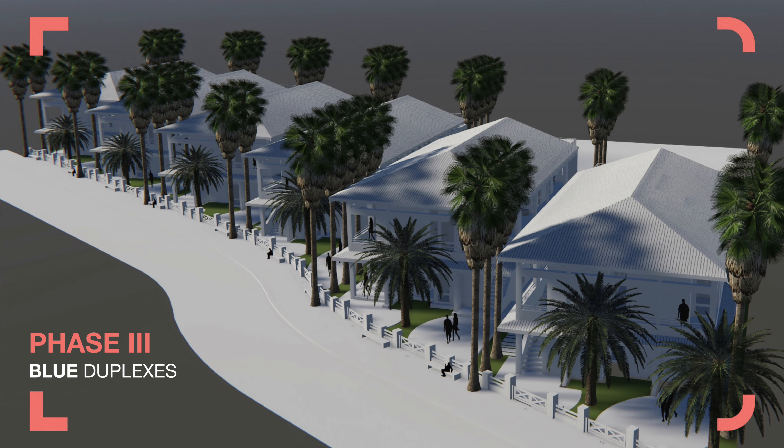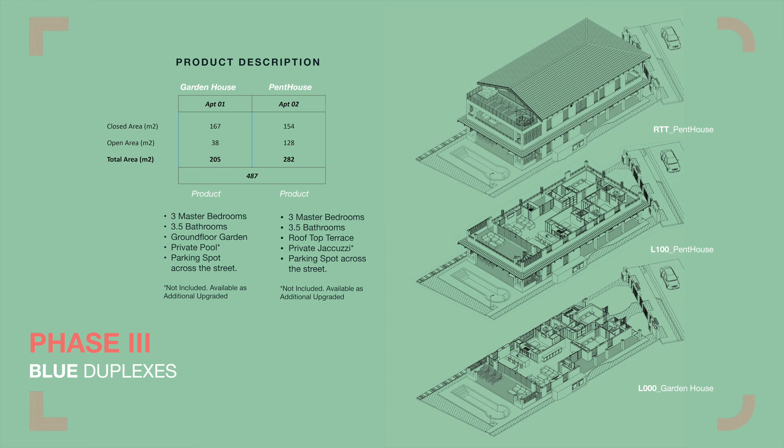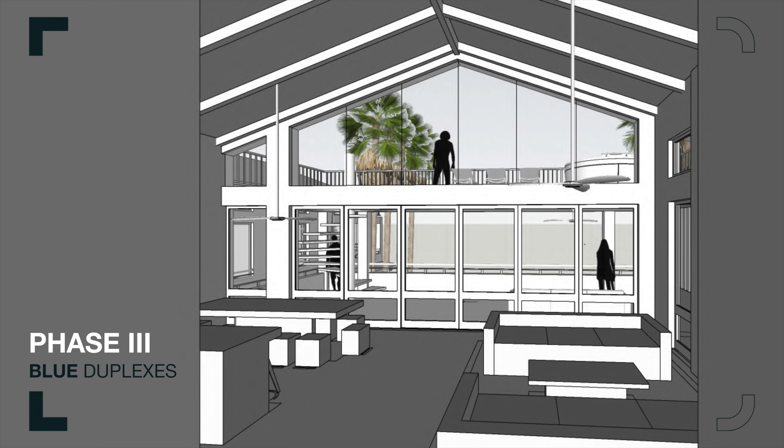The developer is about to start phase three in a couple of months, which will contain 12 top-and-bottom duplex units at only 50 meters from the ocean — and for you gringos out there like me, that's a half a football field from the beach.